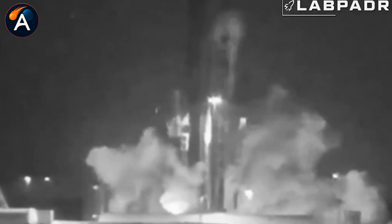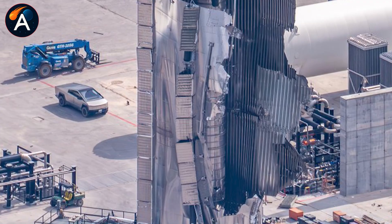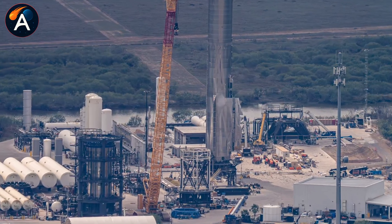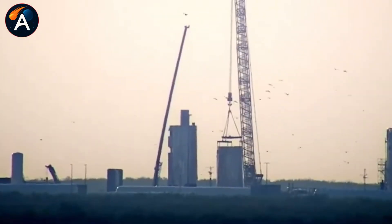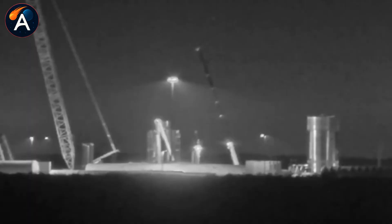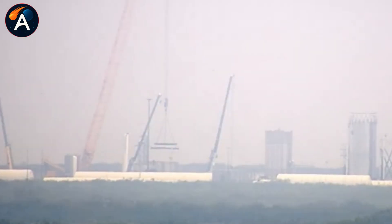The pressure hit SpaceX's workforce immediately. With Booster 18 destroyed, every major milestone for 2025 suddenly hung in the balance — reaching orbit, catching Starship with the tower, the first orbital refueling demo. All of it threatened by one catastrophic test failure. So what did they do?